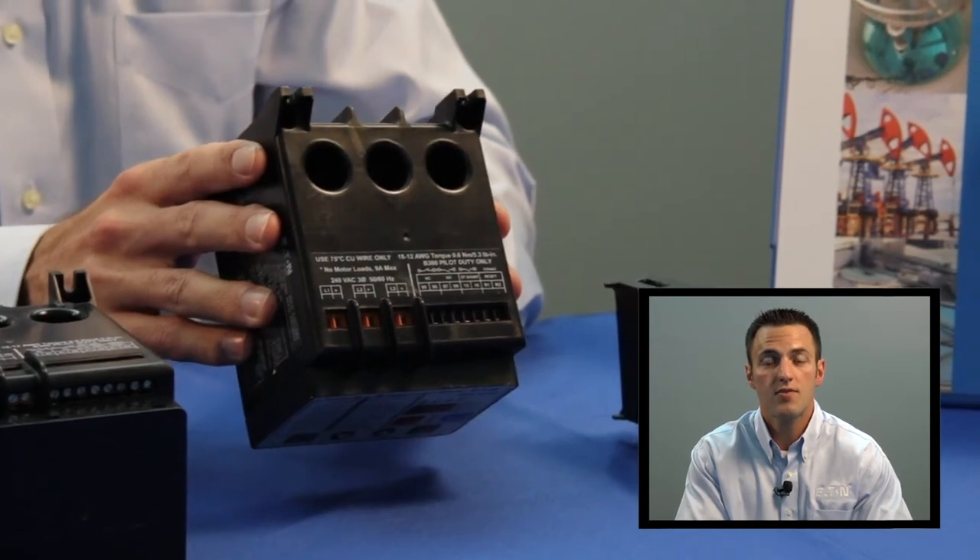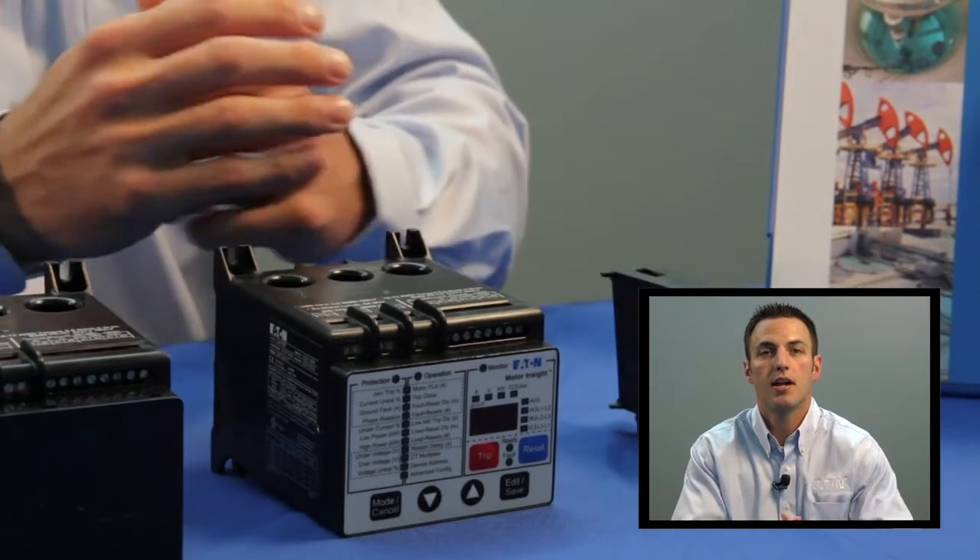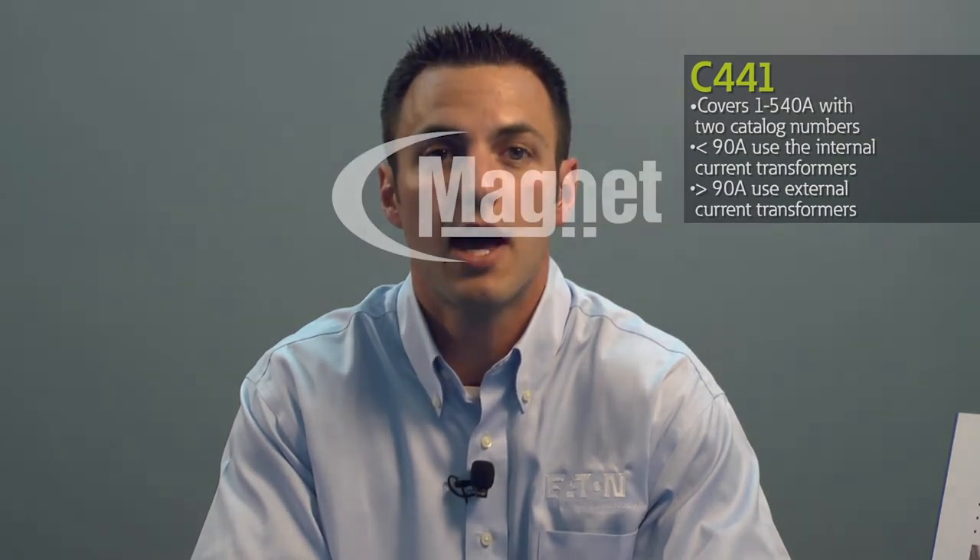It covers this range with only two catalog numbers: a 1–9 amp model and a 5–90 amp model. For applications above that, the 1–9 amp model is used along with external current transformers. This means the C441 Motor Insight can cover motor applications from 1 amp to 540 amps with only two catalog numbers.